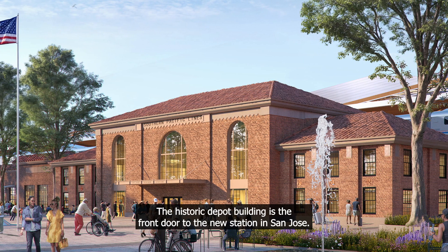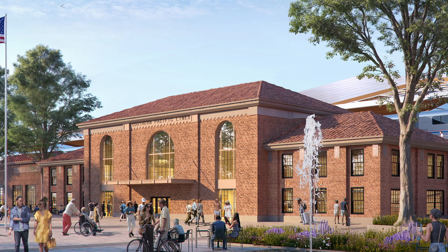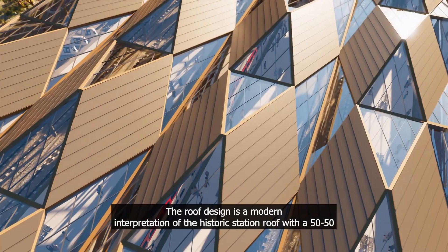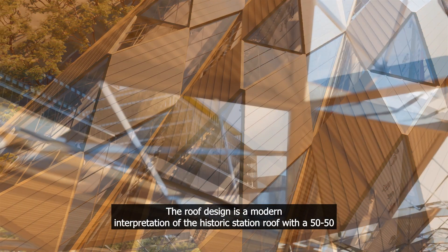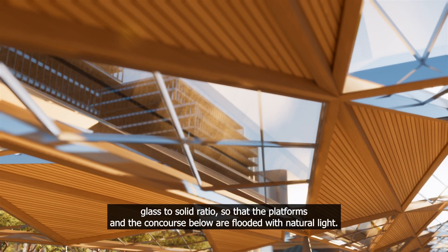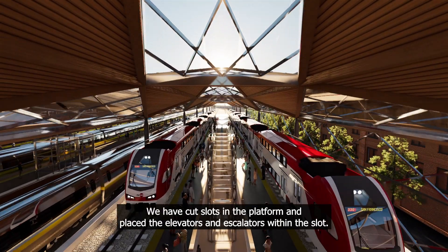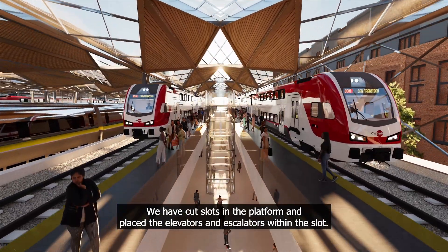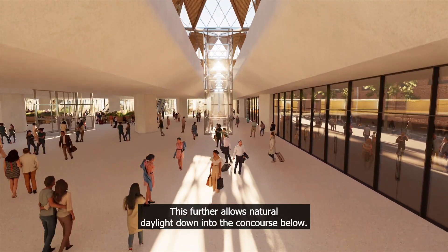The historic depot building is the front door to the new station in San Jose. The roof design is a modern interpretation of the historic station roof with a 50/50 glass to solid ratio, so that the platforms and the concourse below are flooded with natural light. Slots have been cut in the platform with elevators and escalators placed within them, further allowing natural daylight down into the concourse below.